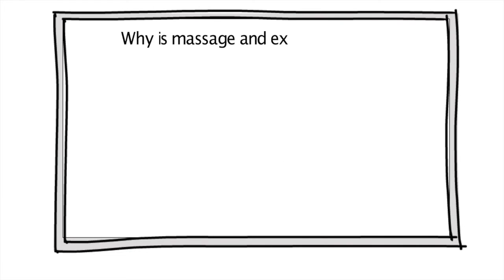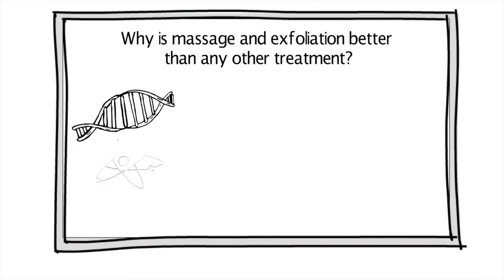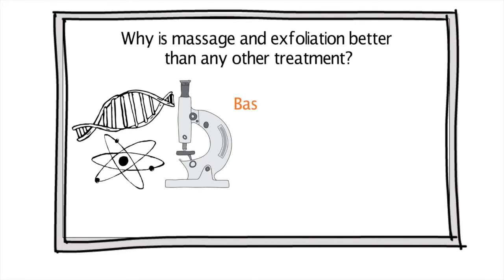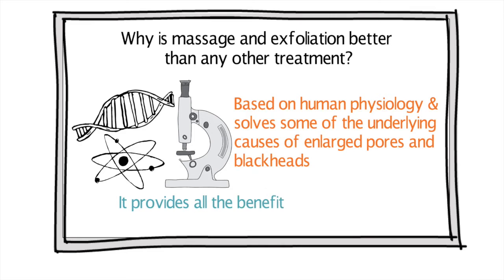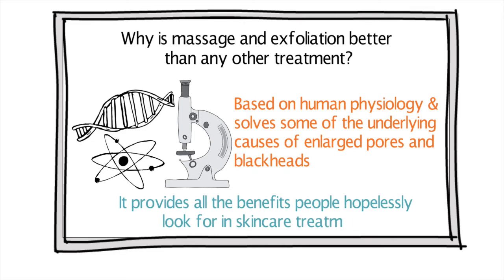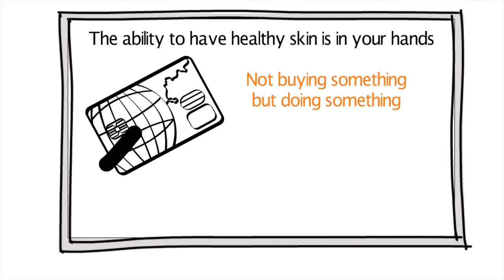Why is massage and exfoliation better than any other treatment? Despite our obsession with technology, only the common-sense method is based on human physiology and solves some of the underlying causes of enlarged pores and blackheads. It provides all the benefits people hopelessly look for in skin care treatments. The ability to have healthy skin is in your hands. The best therapy for your skin is not buying something, but doing something.